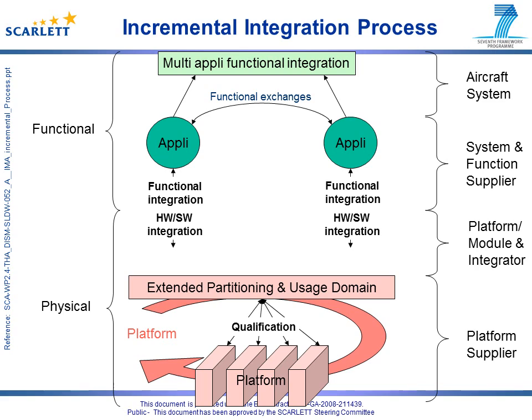The incremental certification process is an answer to the drawbacks of the previously presented conventional integration process. The principle is to embed within the platform a sufficiently robust partitioning — called extended partitioning — that allows for a fully independent hardware-software integration of each application. It also allows the function supplier to take credit for its integration activities to build its certification package in advance. Extended partitioning rules are supported by various mechanisms within the platform, both hardware and software.